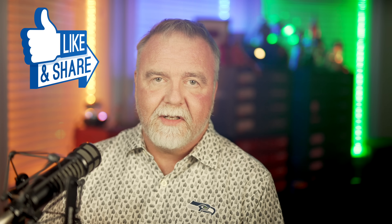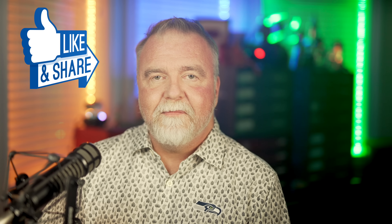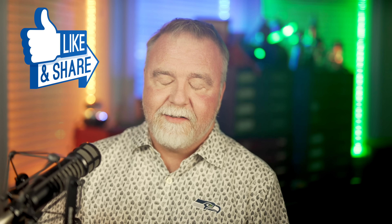Remember, I'm mostly in this for the subs and likes, so please be sure to leave me one of each before you go today. In the meantime and in between time, I hope to see you next time, right here in Dave's Garage.